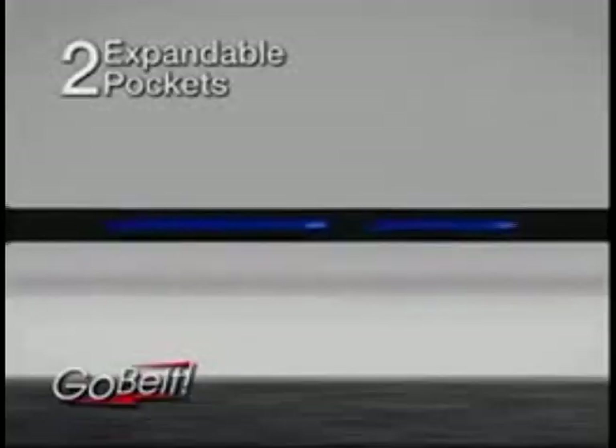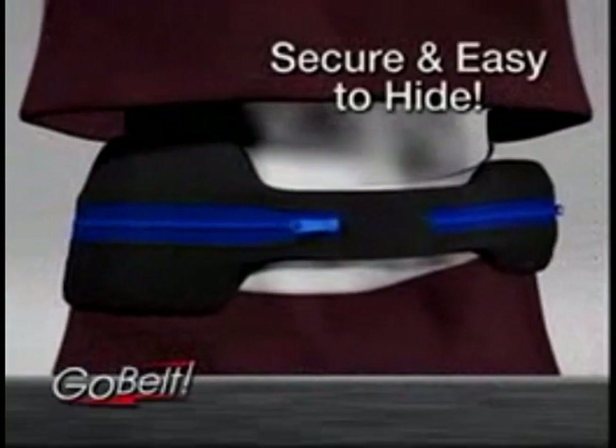It features two expandable pockets — one for smaller items like keys, cards, and cash, and a larger one for your smartphone or digital camera, passport, and more, keeping them secure and hidden under your clothes.